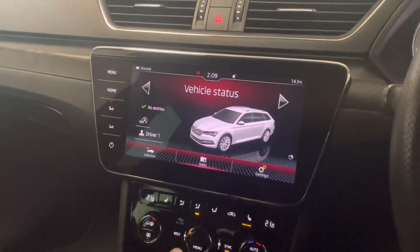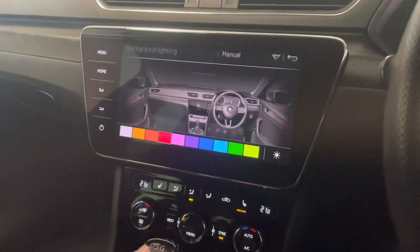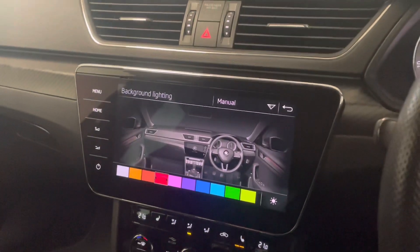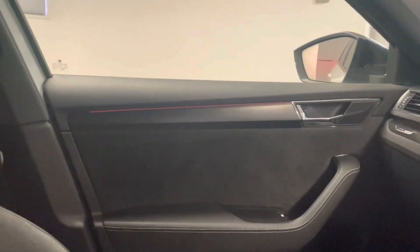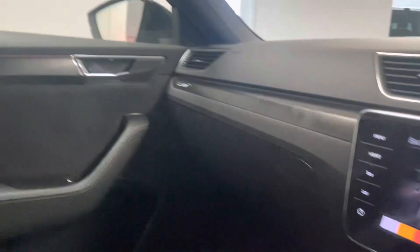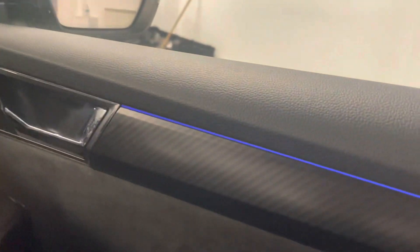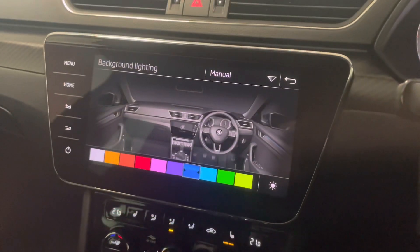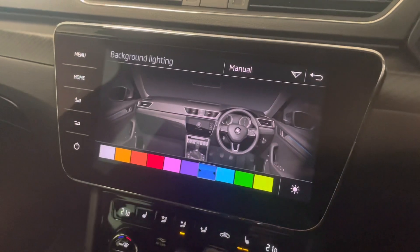If you go into Car from the main menu, go to Settings, then Background Lighting, it's got the interior light pack as well. By default it goes to red — you can see just under the window line there — and you can change it to blue. I'll let you guys argue which colour you'd prefer.